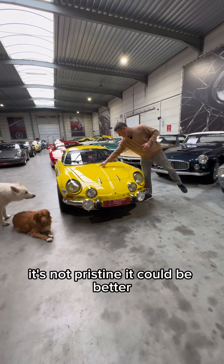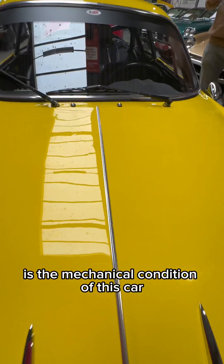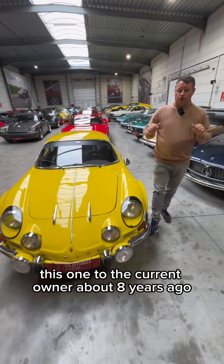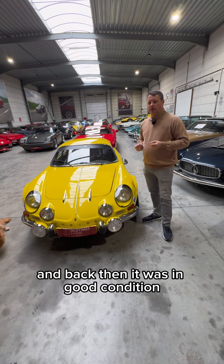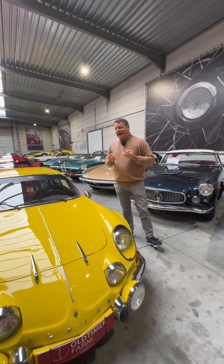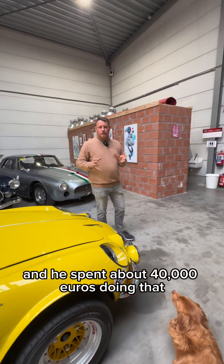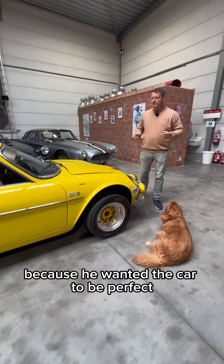It's not pristine — it could be better. But what cannot be improved is the mechanical condition of this car. It is really incredible. I've sold this car, this one, to the current owner about eight years ago. And back then it was in good condition. But he decided to appropriate this car and to prepare it to his standards. He spent about 40,000 euros doing that. He did everything — suspension, engine, gearbox, everything — because he wanted the car to be perfect.